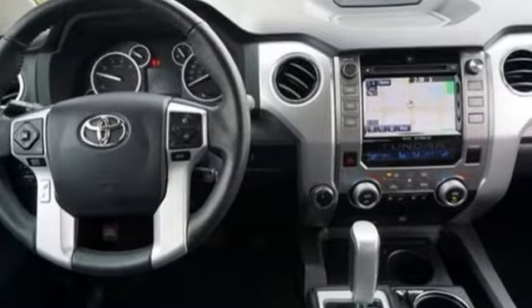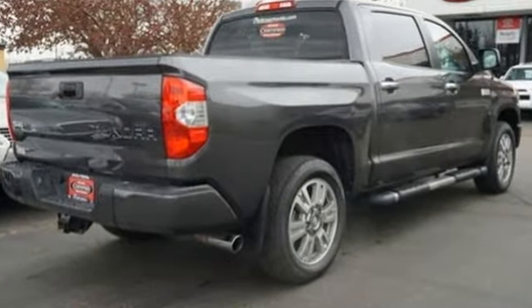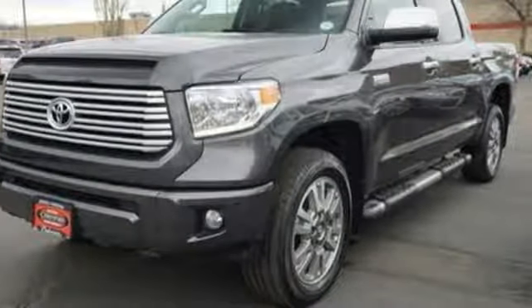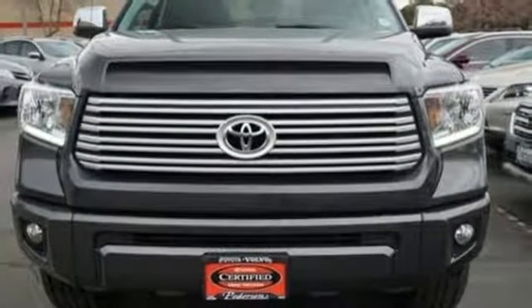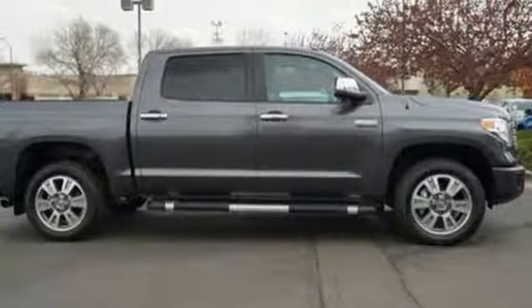Equipment includes a potent V8 engine, six-speed automatic transmission with intelligence, trailer sway control, and the Star Safety System, including vehicle stability control, traction control, and smart stop technology. Plus it has that legendary Toyota reliability and durability.